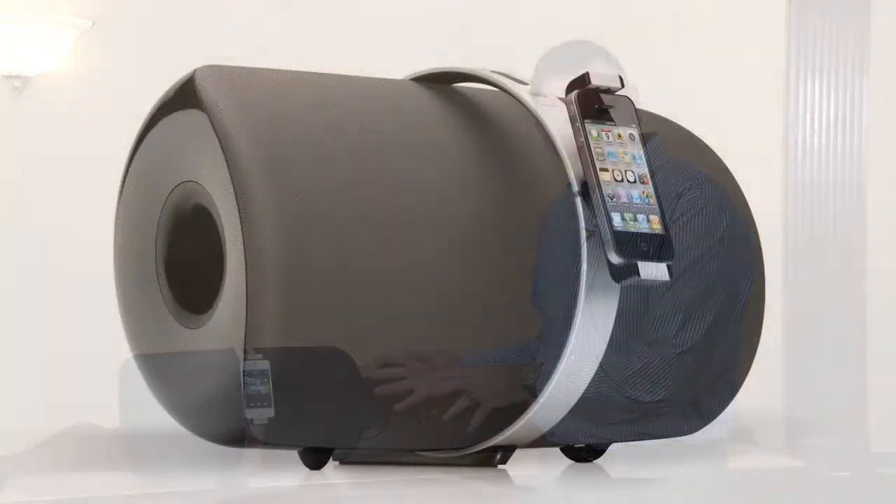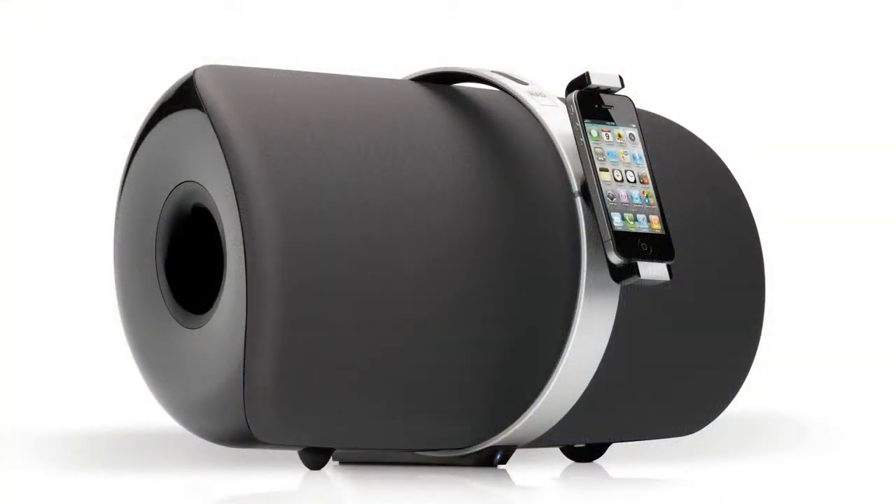Hi, I'm John Banks from NAD and I'd like to take a minute and just talk to you about our new NAD Viso 1. This is kind of a unique proposition. It looks like a sound dock or an iPod dock, a music dock, but it is actually a whole new category of product.